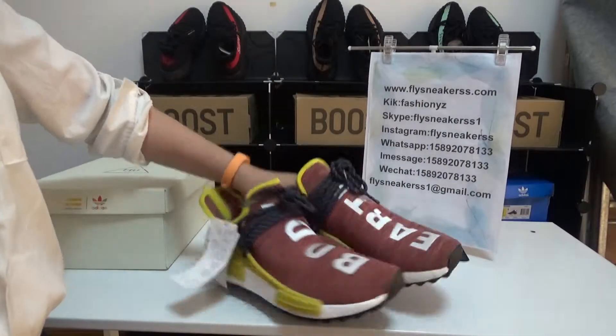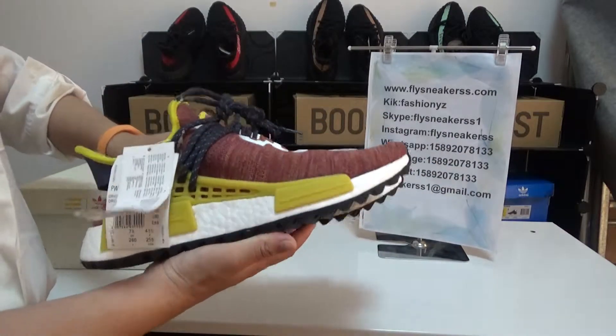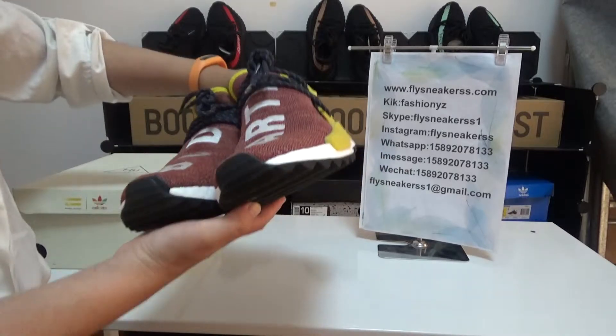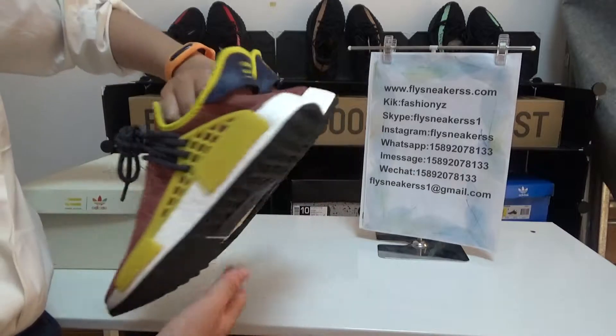Today I got a new pair of shoes. It is Adidas NMD Human Race for Pharrell Williams — new, bold, yellow. This pair of shoes is very dope.